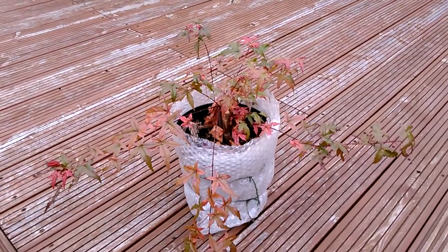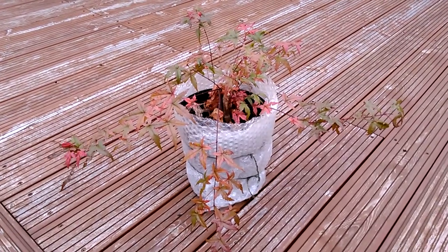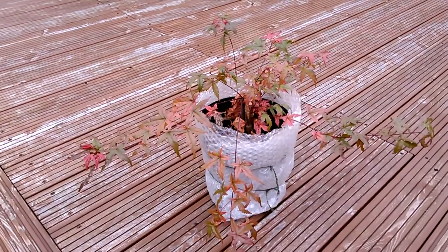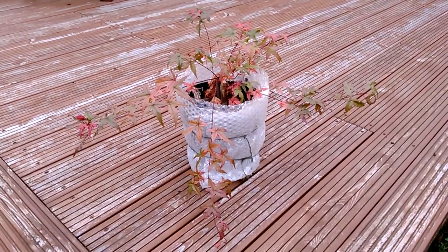So if you ever have a problem tree where you've had to cut it right back, just give it time and see how it goes. These two would have basically been in the bin, even if I'd had time in the spring, because I literally thought there was nothing left of them.